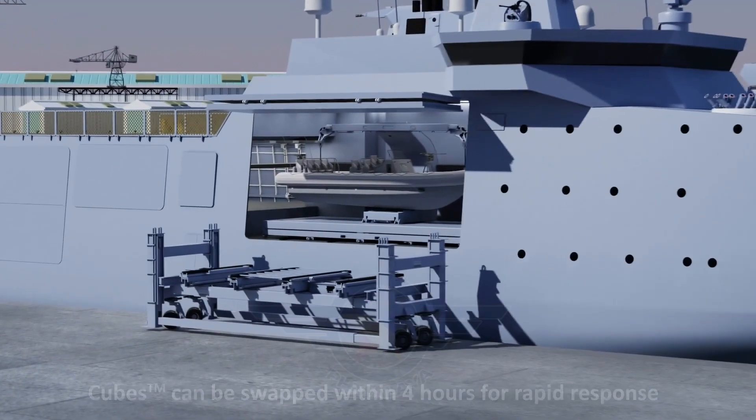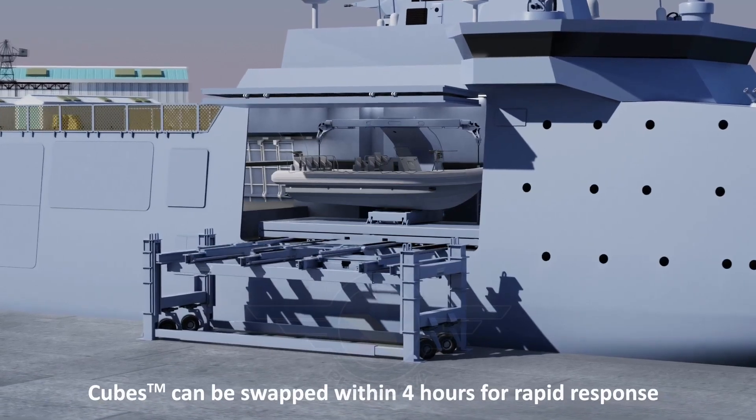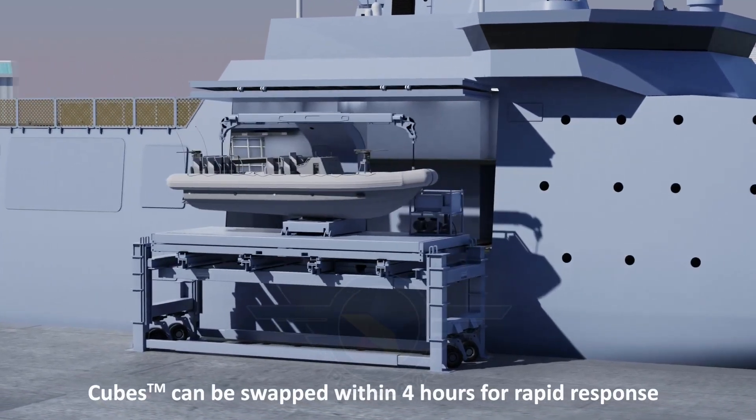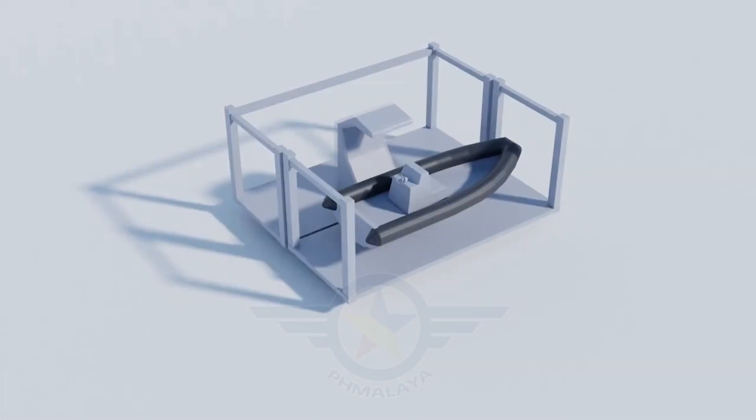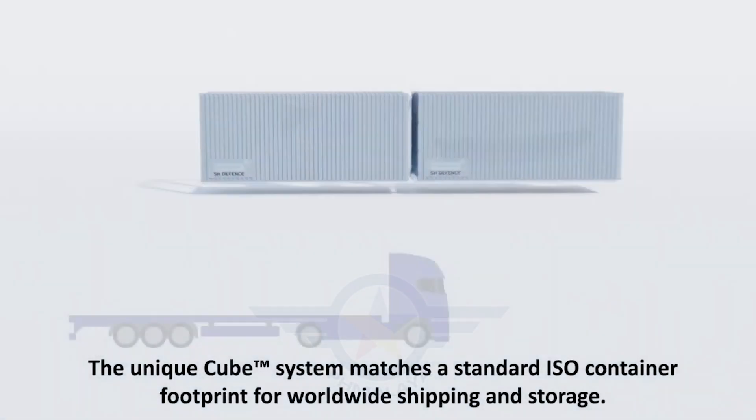The cube system's origins trace back to the Royal Danish Navy, which used modular mission containers on its vessels for decades. However, earlier systems lacked standardization in size and integration.